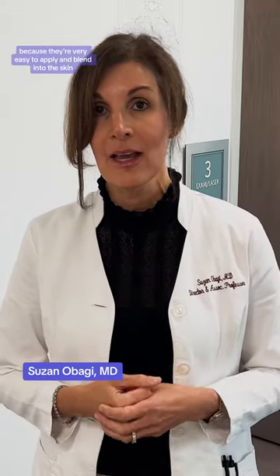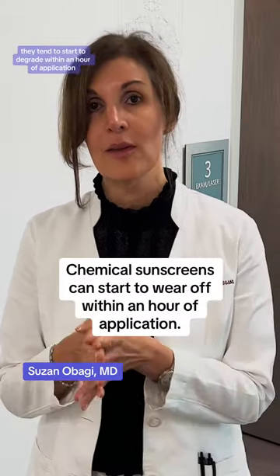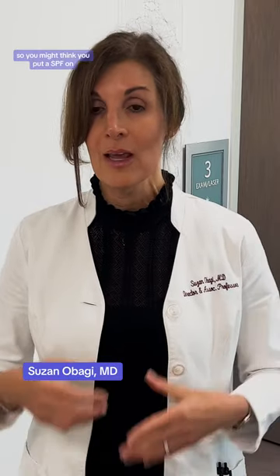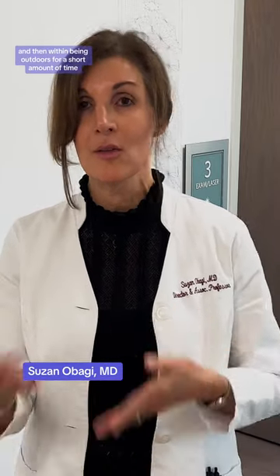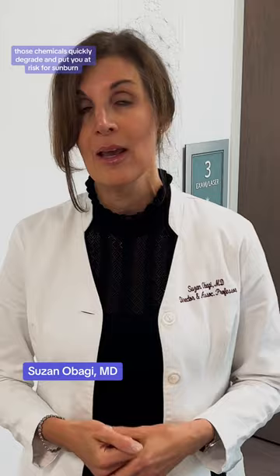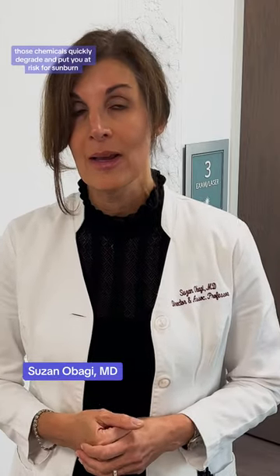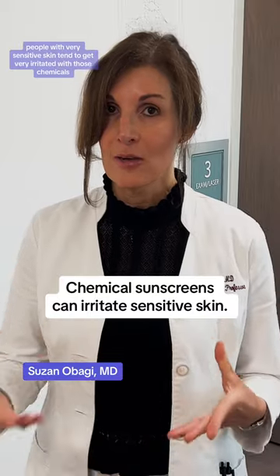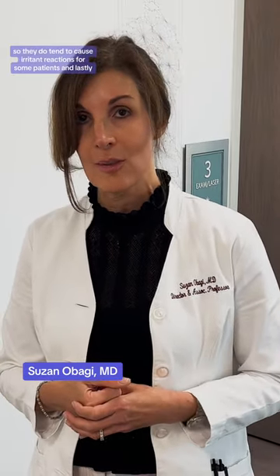Chemical sunscreens, on the other hand, while they're very popular because they're easy to apply and blend into the skin, they tend to start to degrade within an hour of application. So you might think you put on a very high SPF, but within being outdoors for a short amount of time, those chemicals quickly degrade and put you at risk for sunburn. Additionally, people with very sensitive skin tend to get very irritated with those chemicals, causing irritant reactions for some patients.